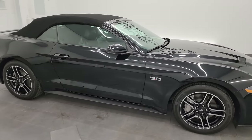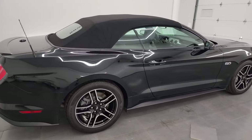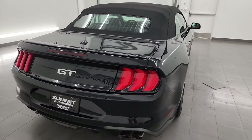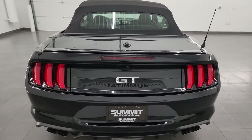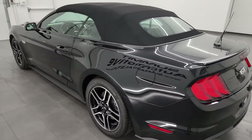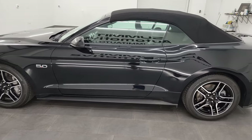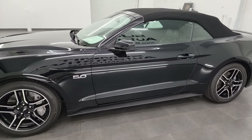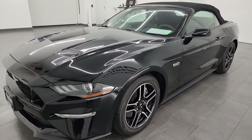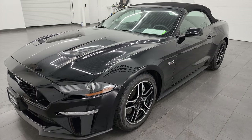Hey, this is Brett and this 2018 Ford Mustang GT Premium Convertible is stock number 14012Z. I'm here at Summit Automotive in Fond du Lac, Wisconsin — your new and used sports car headquarters. This 2018 Ford Mustang GT Premium Convertible has the 5-liter V8 Coyote engine, paired up with the 6-speed manual transmission, and this car puts out an impressive 460 horsepower.